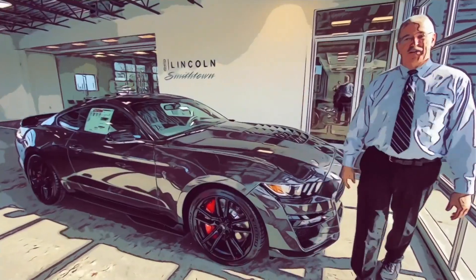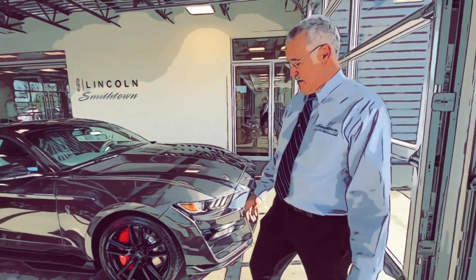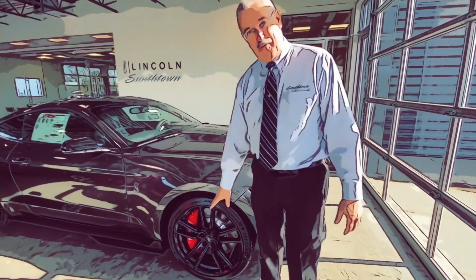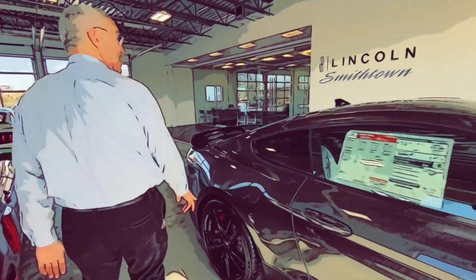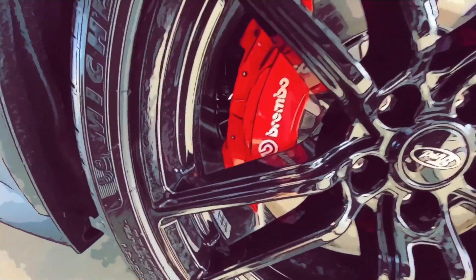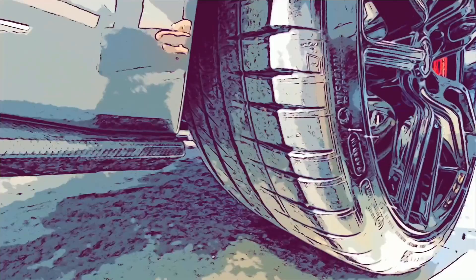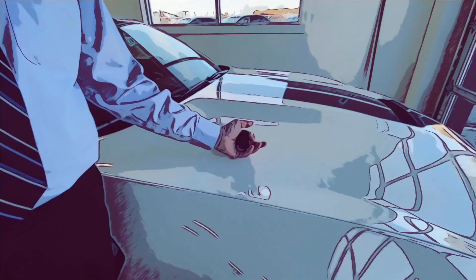Spoiler alert — this happens to be the Magnetic color with black stripes. Walking over the roof, you can see the Brembos on the front and large brakes in the back as well. The tires are Michelin summer-only tires. If you notice the tread pattern, it's a street-legal slick — basically a racing tire.